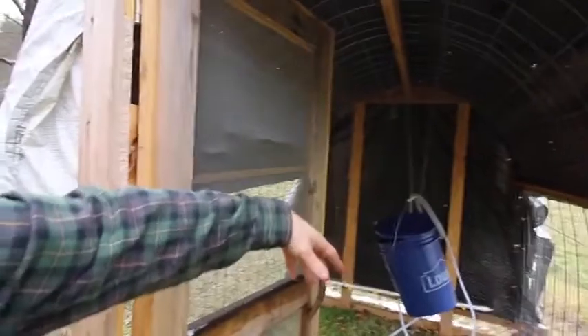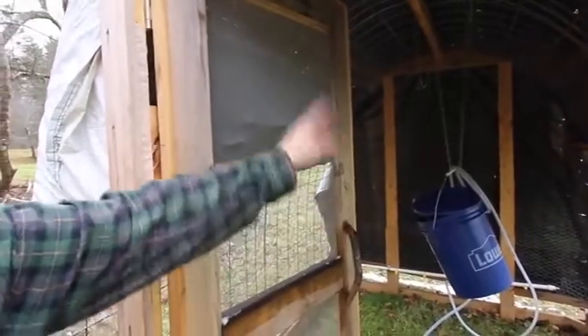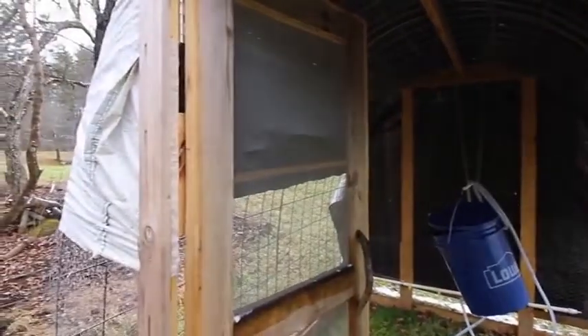You've got the water in the back — I had the feeder hanging there with just a five-gallon pail for water, hanging to keep it out of the weather.